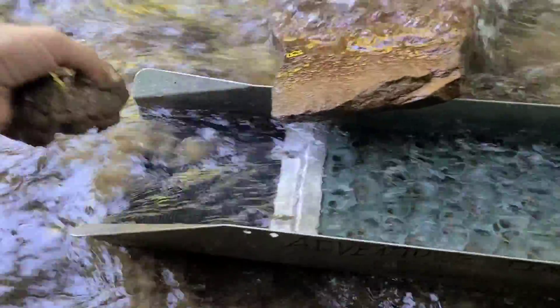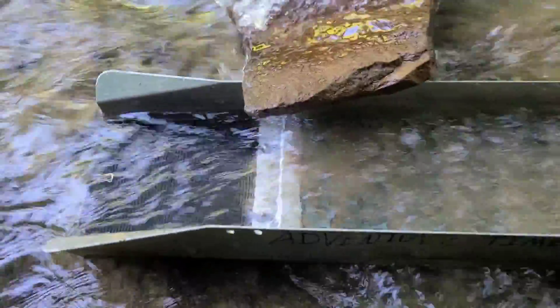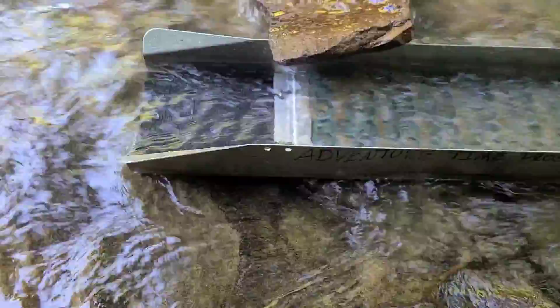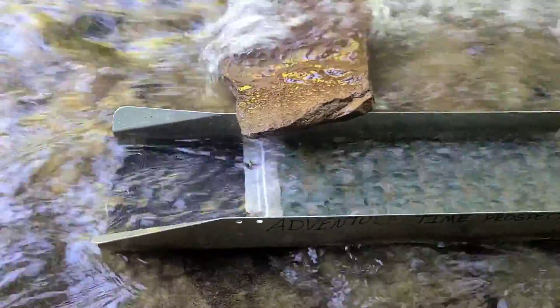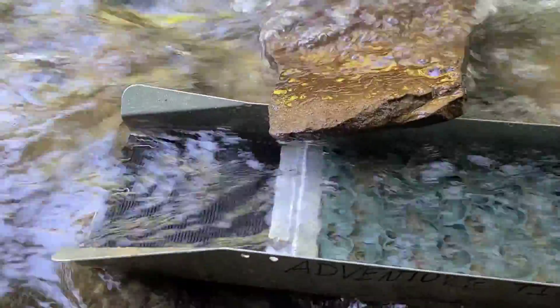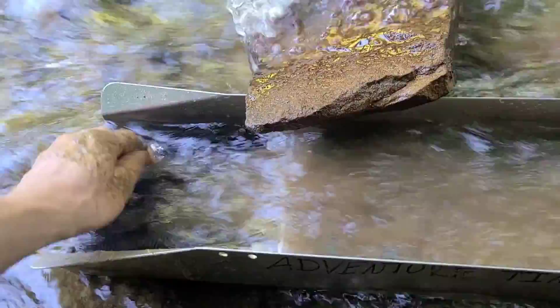I'm not seeing any gold yet, but more often than not you find it when you pan. I'm gonna keep on feeding her nice and slow, and we'll catch back up with y'all when we empty her out into the bucket. We'll see what we got left in it and then take it home and pan it out under controlled circumstances.